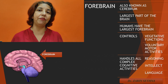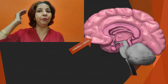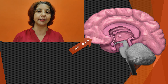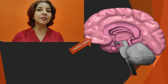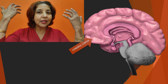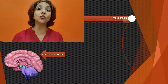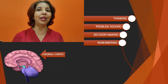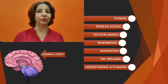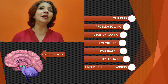What makes forebrain very interesting in human beings is a region called the cerebral cortex. The upper region of forebrain which is made up of deep grooves and curves is known as the cerebral cortex. It is this cerebral cortex which is responsible for the advanced cognitive functioning that we humans are blessed with — our thinking and all our other mental activities like problem solving, decision making, remembering, imagination, daydreaming, understanding, and planning. It is our cerebral cortex which differentiates us from other species.